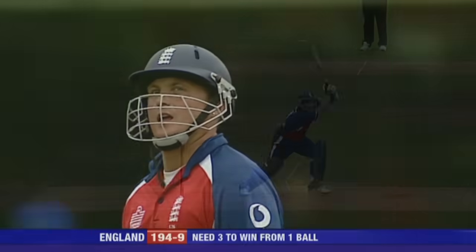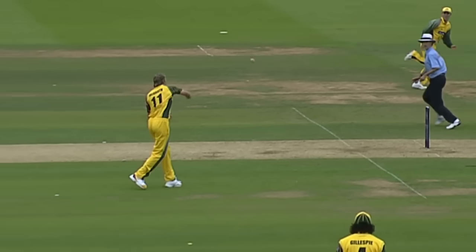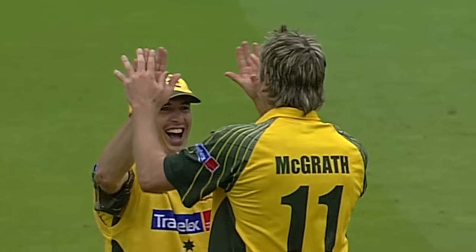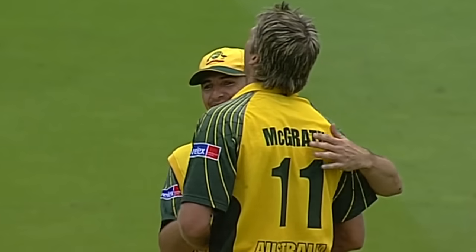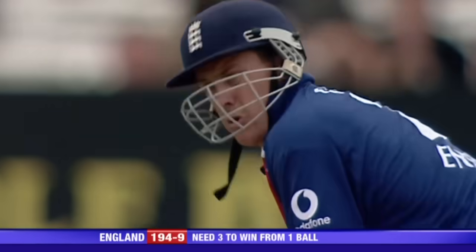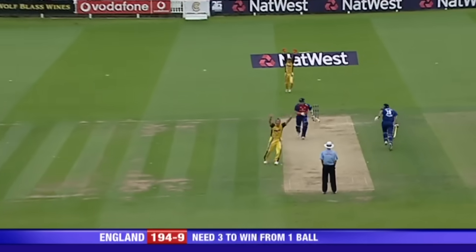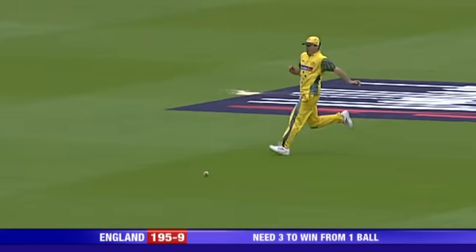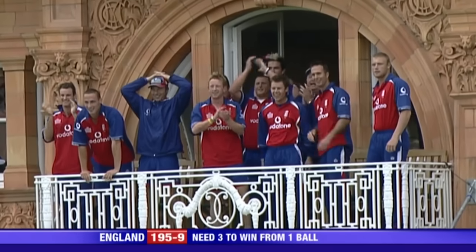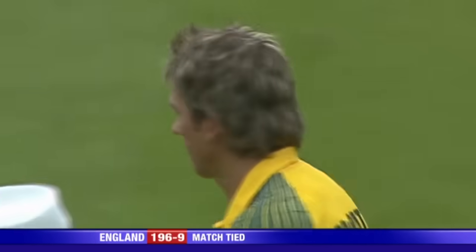Well done, Glenn McGrath. Take the man on — he does well. First of all it's a good retrieve, one-handed, then he steadies and thinks — right, that'll do. As cool as a cucumber — all those years of experience with Glenn McGrath. Three from the final ball. Can they get back to the two? It's a drawn game. The match is drawn.